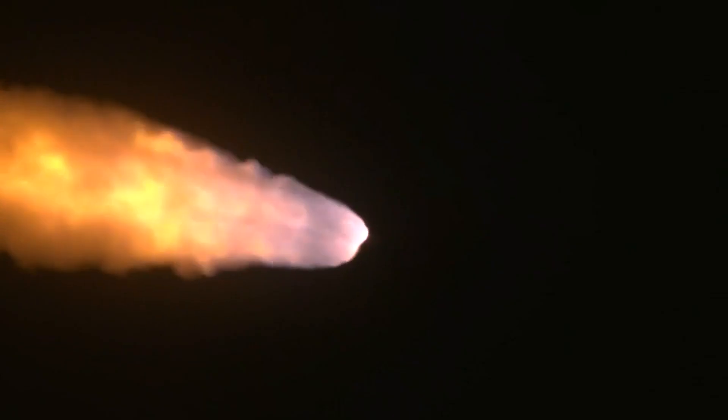The next major milestone will be for the solid rocket boosters to cut off and jettison in about two minutes and 11 seconds into the flight — about 30 seconds from now.